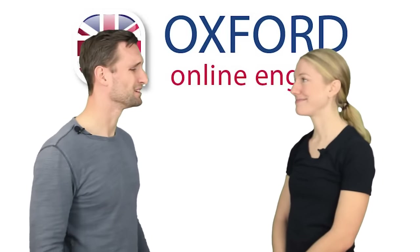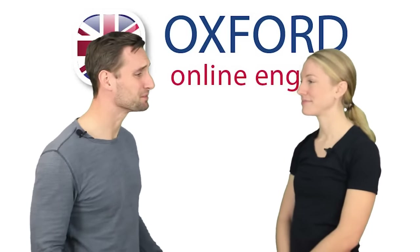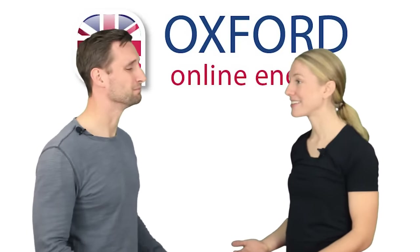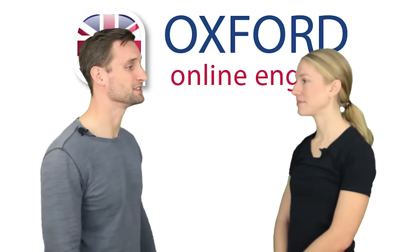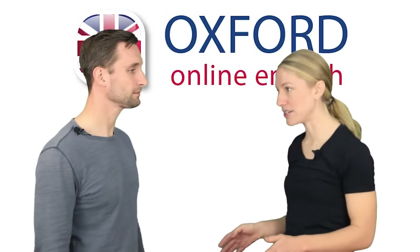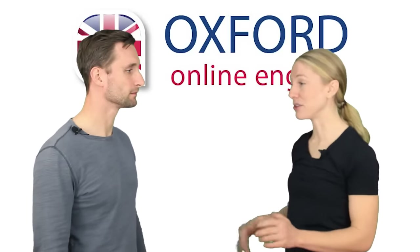The gluten-free option. Oh, I'm sorry. I think there's been a mistake. We just gave out the last gluten-free meal. But I ordered it online. I'm so sorry. There must have been some confusion. You can have anything else from our menu. I can only eat gluten-free dishes, so that's no use.